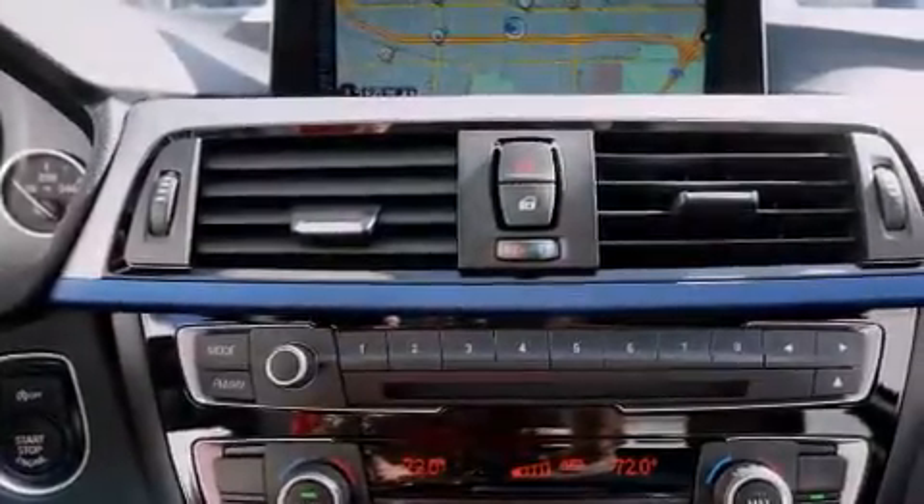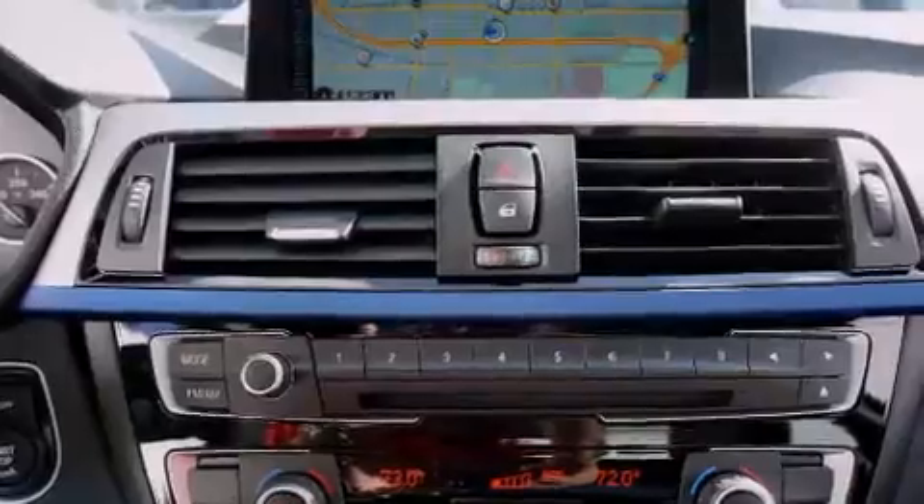External temperature display, memory settings for the side view mirrors, and rain sensing windshield wipers that can turn on automatically if the sensor identifies water on the windshield.